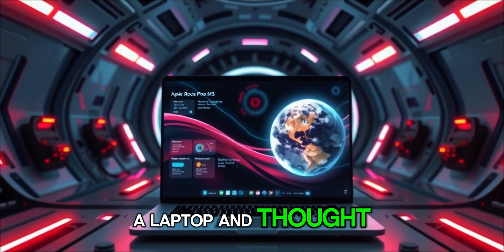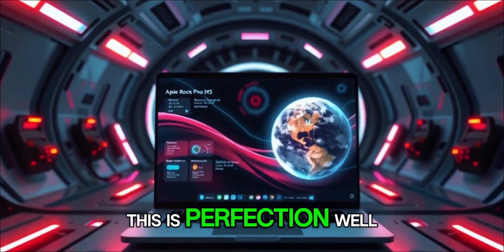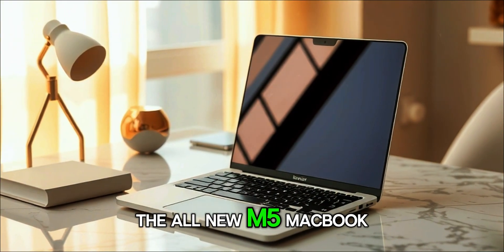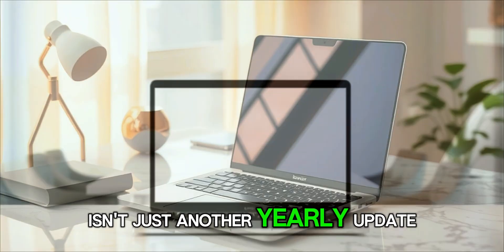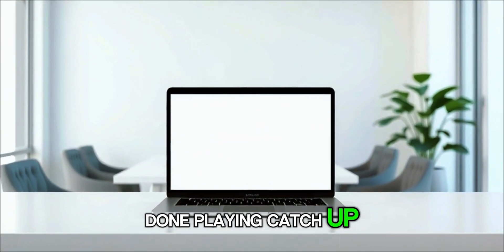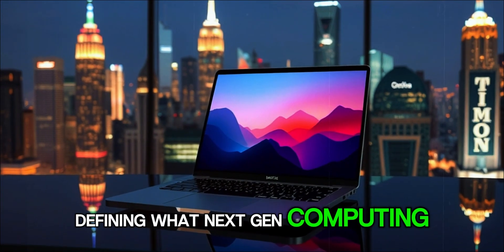Have you ever looked at a laptop and thought, this is perfection? Well, Apple just made us rethink that idea again. The all-new M5 MacBook Pro isn't just another yearly update — it's a statement. A statement that Apple is done playing catch-up and is now defining what next-gen computing really means.